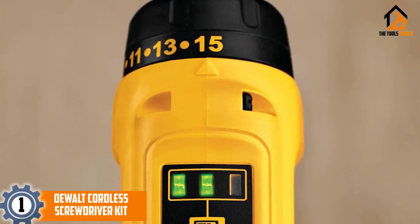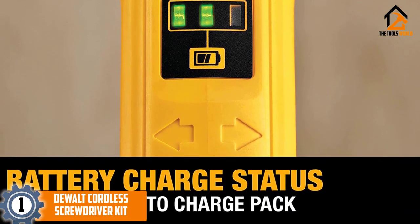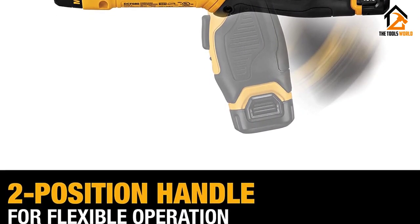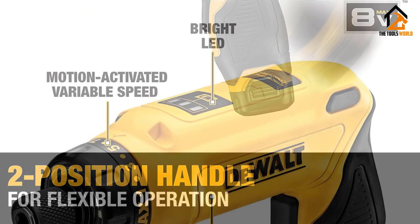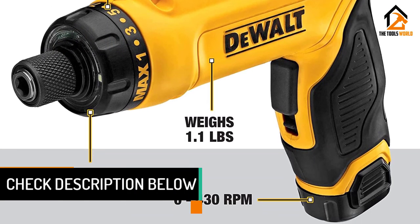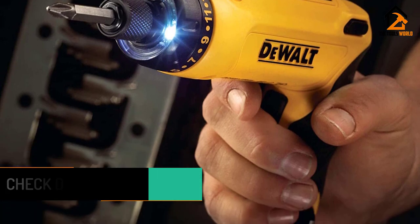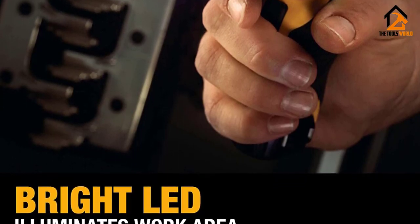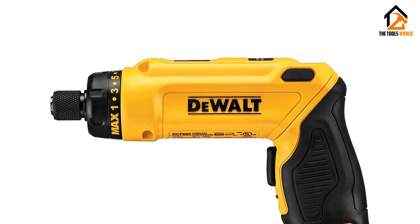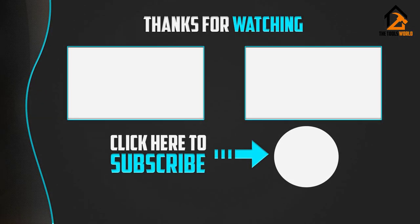And finally, at number one, we have the DeWalt cordless screwdriver kit. Contained within this kit is everything you need to complete any job accurately, safely, and thoroughly. It is motion activated, has variable speeds, and can be put into reverse. The RPM ranges from 0 to 430 and it is very effective on many surface types including metal, plastic, and wood. Hold it in two different ways for maximum comfort, and take advantage of the quick bit change capabilities via the 0.25-inch hex, which can hold a one-inch bit tip of your choice. The DeWalt cordless screwdriver kit has everything you need to get a job done quickly and thoroughly.